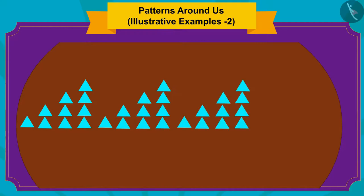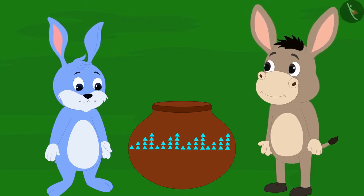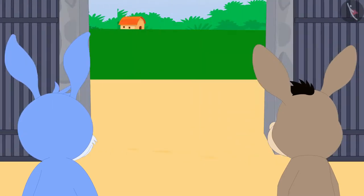Well done, children! You have completed this pattern perfectly! Here, this pattern is made by repeating a group of one, two, three and four triangles. As soon as Bhola and Banni completed the pattern of the pot, the exit gate appeared in front of them.